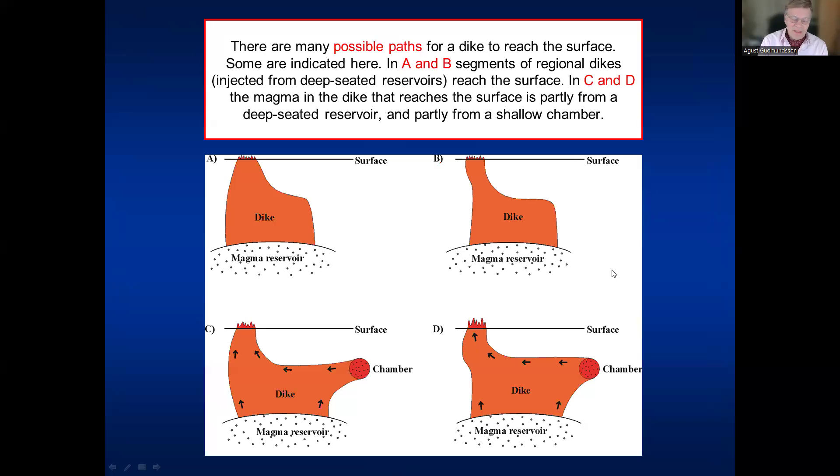Dikes can find various paths. The dike comes straight from a magma reservoir at depth — perhaps 10 to 15 kilometers — and only part of it reaches the surface. Much of the dike becomes arrested at several kilometers depth, often under a stress barrier or at a contact between mechanically dissimilar rocks. In addition to a deep-seated reservoir, in many places we also have a shallow chamber, and they can combine to generate an eruption — probably as was the case in the Krafla fires in Northern Iceland from 1975 to 1984.